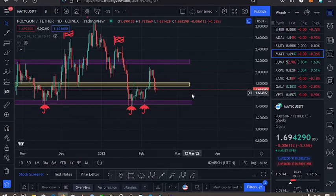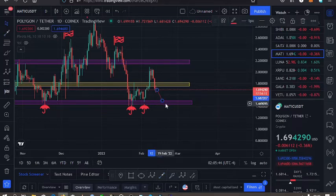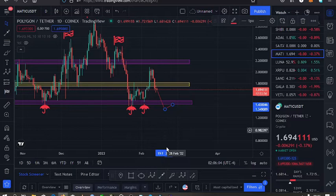My key expectation: in case we continue having lower prices for Polygon MATIC, I'll expect us to find support on the $1.49 mark. However, just in case we lose that support and break to the lower side, I'd expect a retest of that zone.